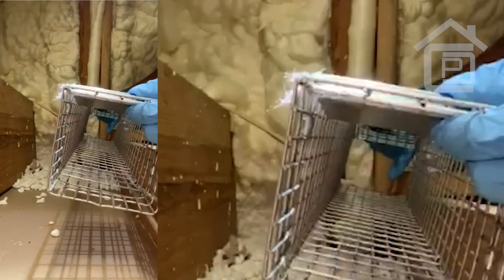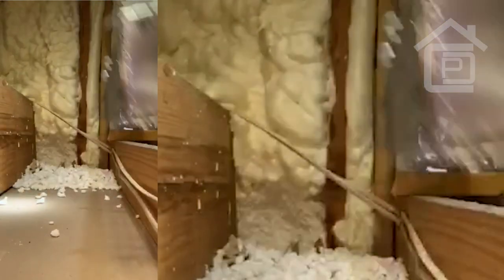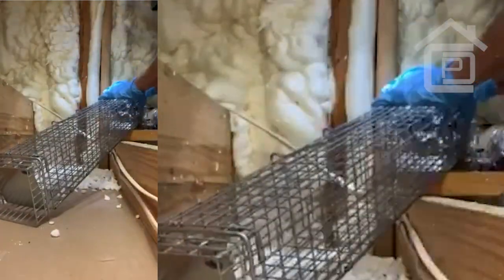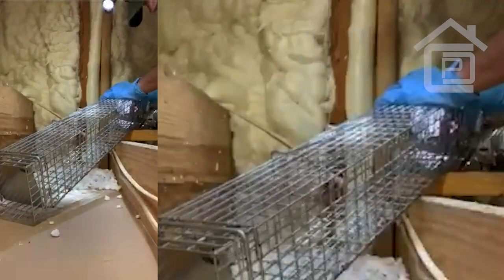They're trapped in the middle with the babies. We'll put the mouth of the cage right up against the metal.